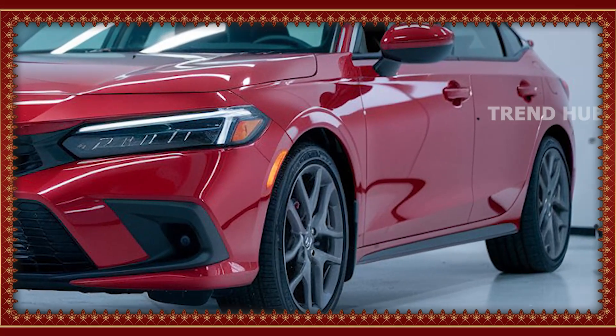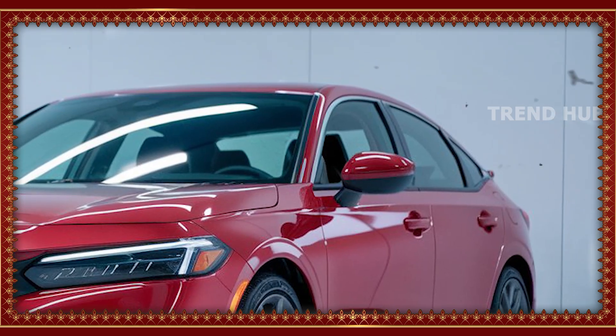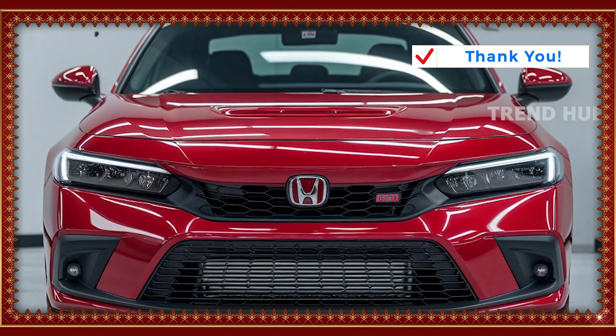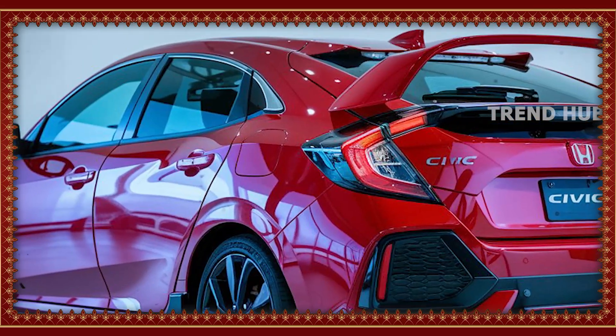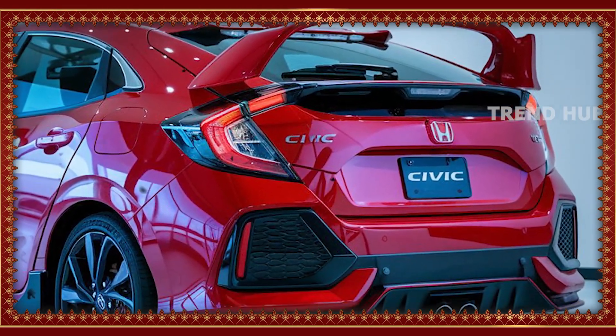The new 2026 Civic is muscular to look at and commands instant attention on the road. Leading the front, a reimagined front grille is embraced by sleek slim LED headlights for what can best be described as attitude. It closely integrates with the aerodynamic lines. The rear gives a sporty appeal with integrated taillights and a sculpted bumper that complements its sleek and utilitarian nature.